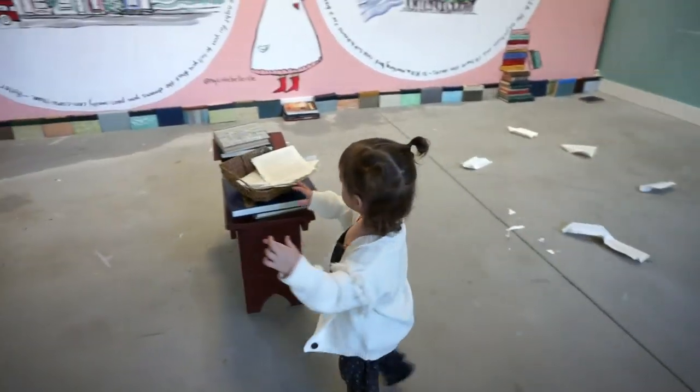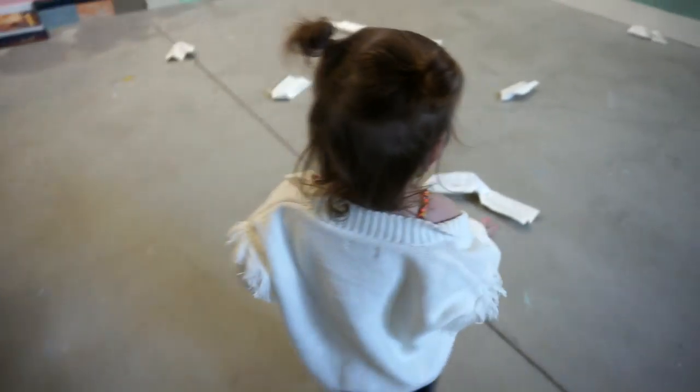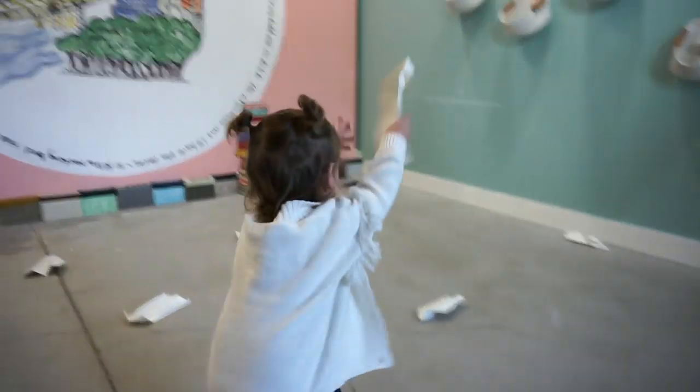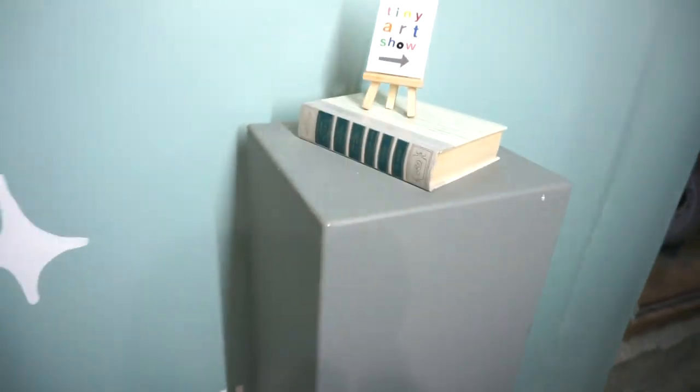Ready? Watch this — whoa! Can you throw one? Good job! Woohoo, do another one! Tiny art show.